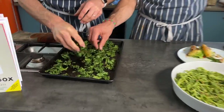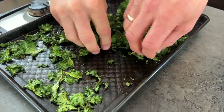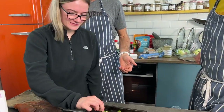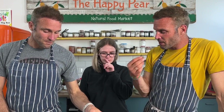The kale crisps are ready — they don't look like much but taste the crispiness, hear the sound. They actually taste like crisps and as they cool they become even crispier as the moisture evaporates. Our friend Tan comes in to try them: they're very crispy, amazing, loads of flavor — such a gorgeous way to eat kale. Very nice paprika.